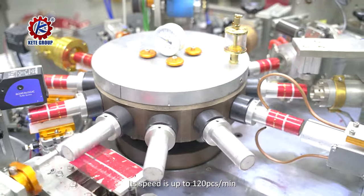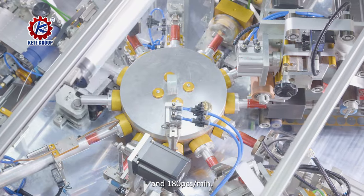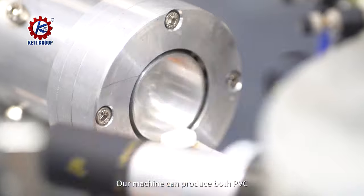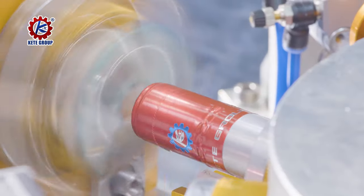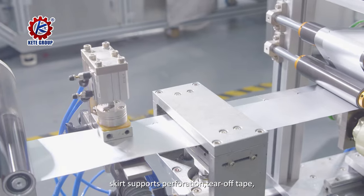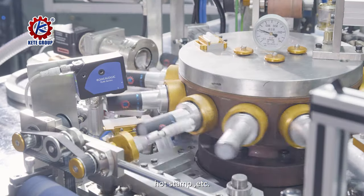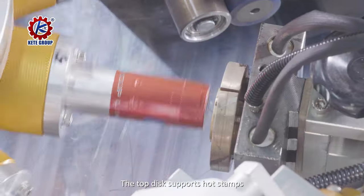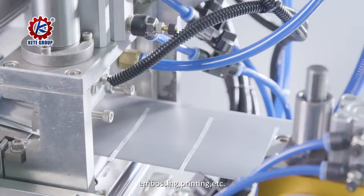Its speed is up to 120 pieces per minute and 180 pieces per minute. Our machine can produce both PVC string capsules and polymer capsules. The wine capsules support perforation, tear-off tape, hot stamp, etc. The top disc supports hot stamps, embossing, printing, etc.